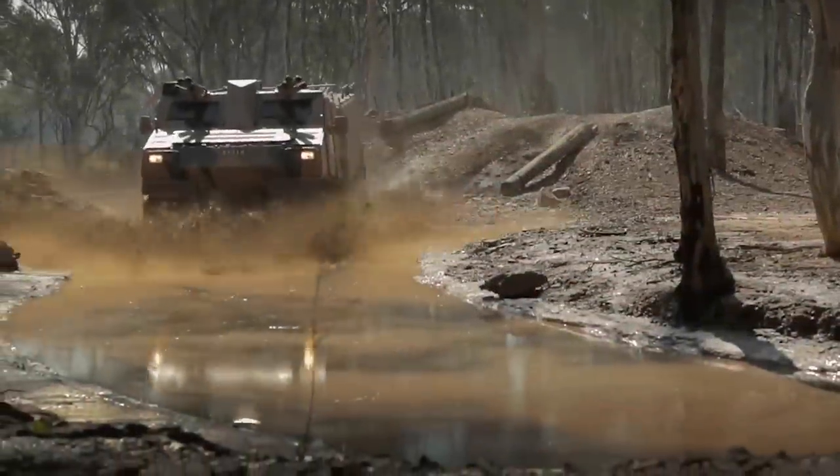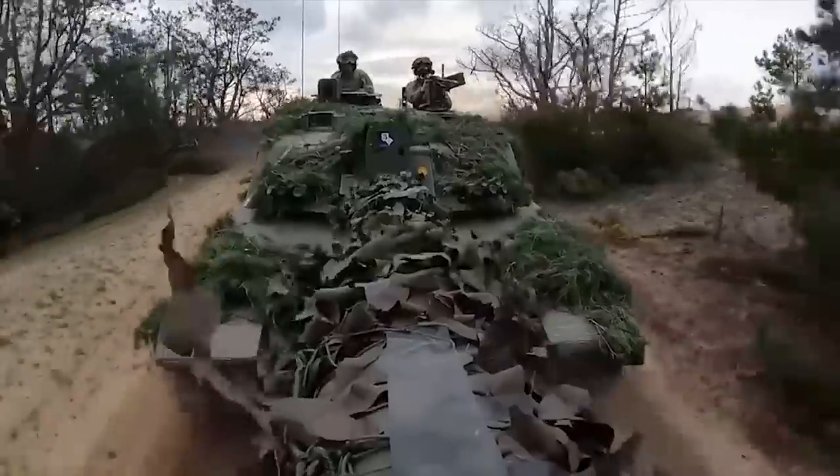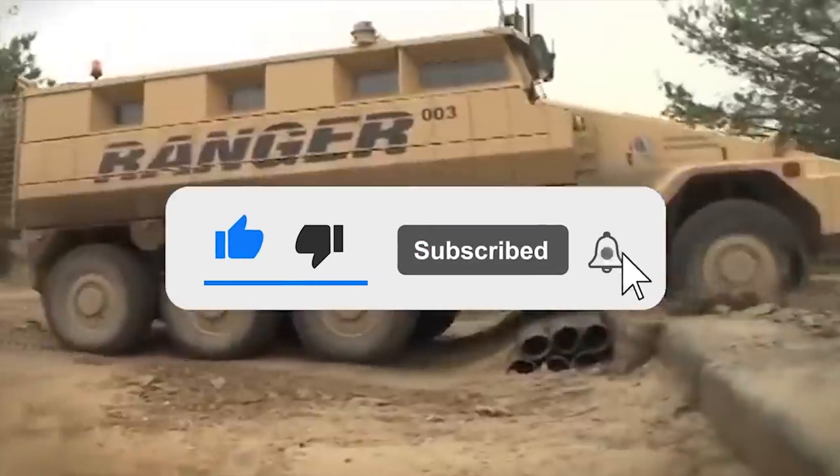That's all friends, thanks for watching. Write in the comments which of the armored vehicles and tanks you like the most. Also, click the like button and subscribe to our channel so you don't miss any new interesting videos.